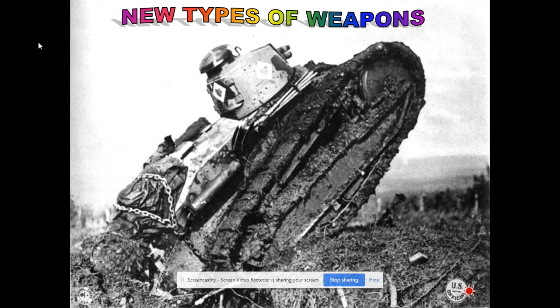Tanks really came about in 1918. They were slow and not that great, but they were helping the Allies turn the tide of the war in the last year to six months. World War II is where tanks would be a tremendously pivotal part of the war. But in World War I, they helped break some of the stalemate in the trenches at the end.